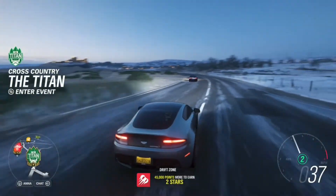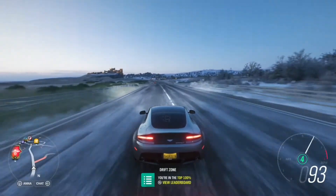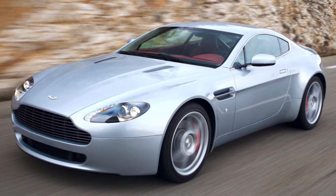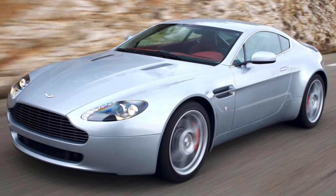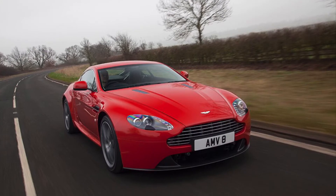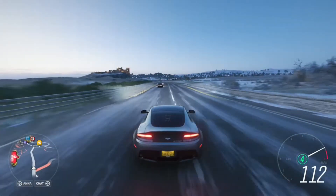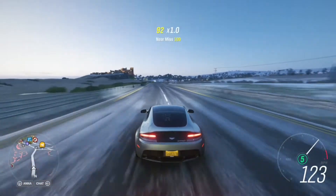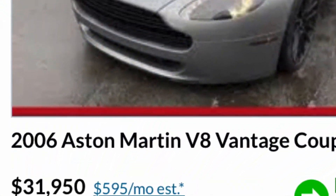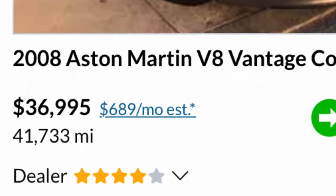So if you want a supercar-performing vehicle that can dominate almost anything on the track but you don't want to be noticed by everyone and gain lots of attention, then the Vantage is definitely a car you'll be interested in. An added bonus is that 2005 to 2010 examples can be found for under $40,000 and are very reliable by supercar standards.